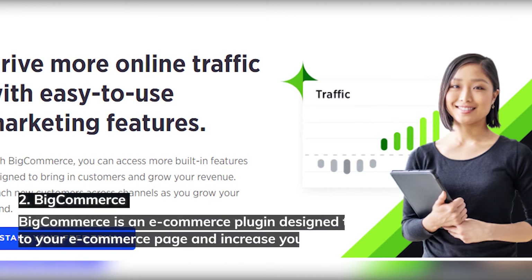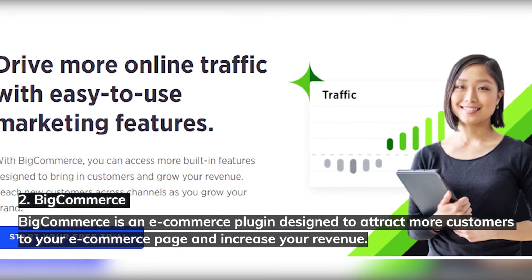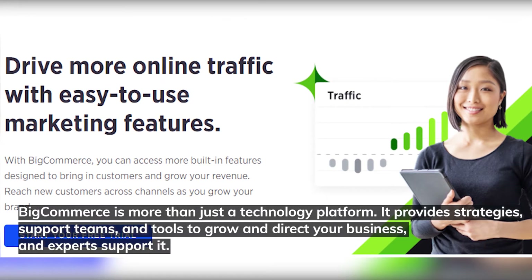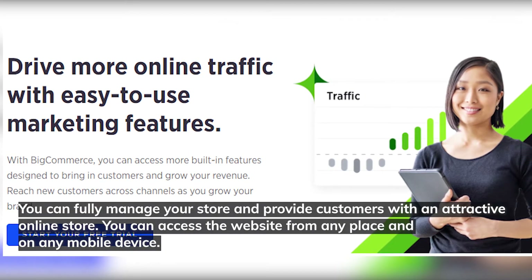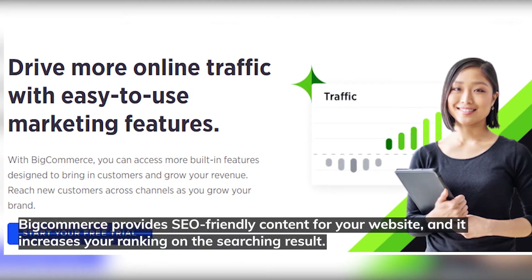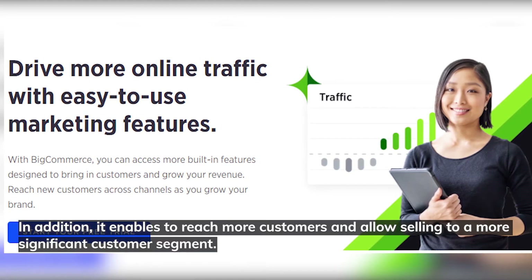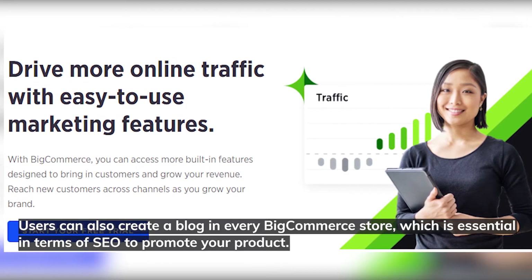Number two: BigCommerce. BigCommerce is an e-commerce plugin designed to attract more customers to your e-commerce page and increase your revenue. It is more than just a technology platform — it provides strategies, support teams, and tools to grow and direct your business, supported by experts. You can fully manage your store, provide customers with an attractive online store, and access the website from any place and on any mobile device. BigCommerce provides SEO-friendly content for your website, increasing your ranking in search results and enabling you to reach more customers. Users can also create a blog in every BigCommerce store, which is essential for SEO to promote your product.